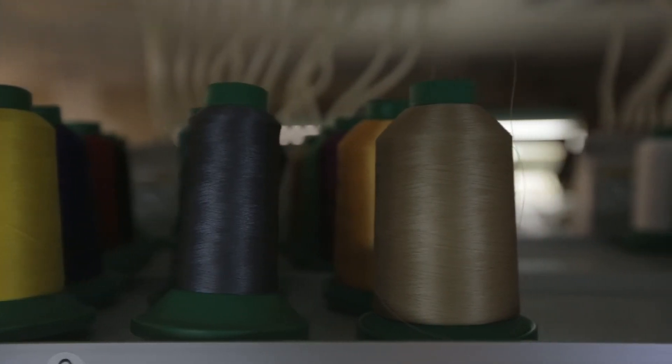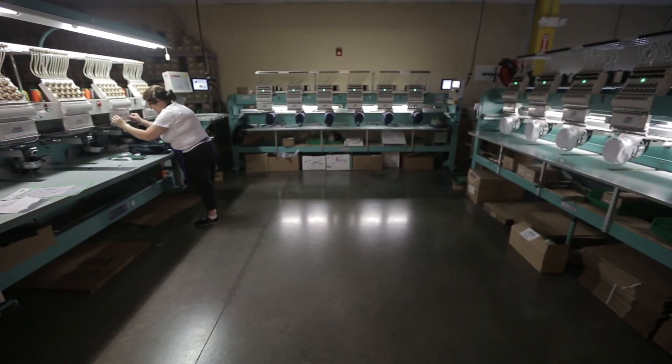When the embroidery process is complete, each item is inspected for stray threads and a clean professional finish.